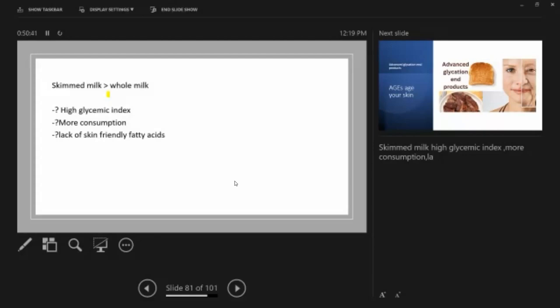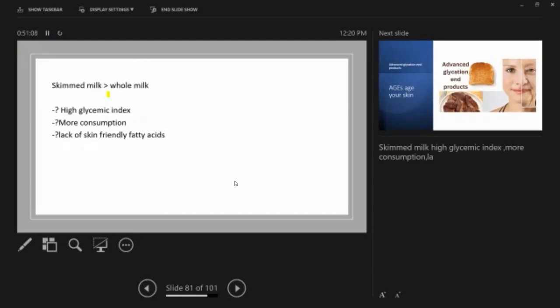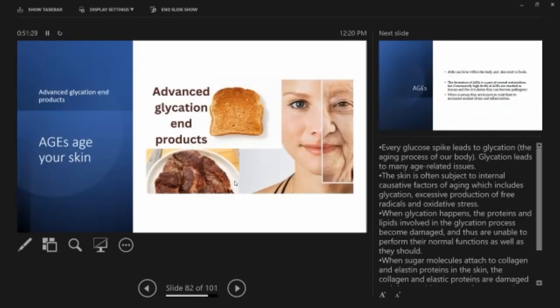What I tell my patients is: if you want to drink milk, just take a few tablespoons in the morning, not more. They can eat curd instead, as fermentation seems to reduce growth factors. Studies also show skimmed milk is worse than whole milk for acne — possibly due to higher glycemic index, higher consumption, and lack of skin-friendly fatty acids. So if you drink milk, drink organic whole milk, not skim milk.